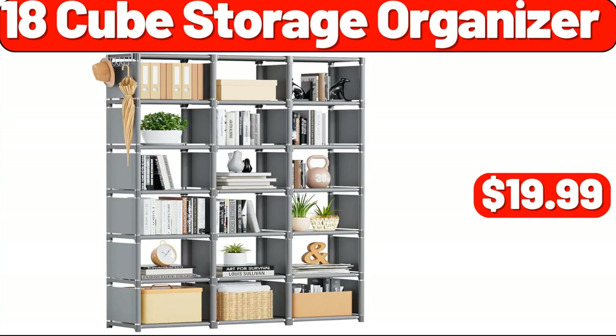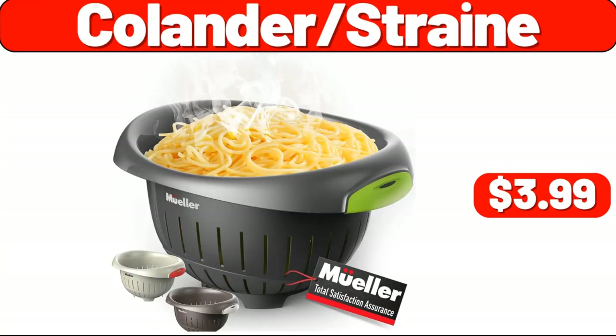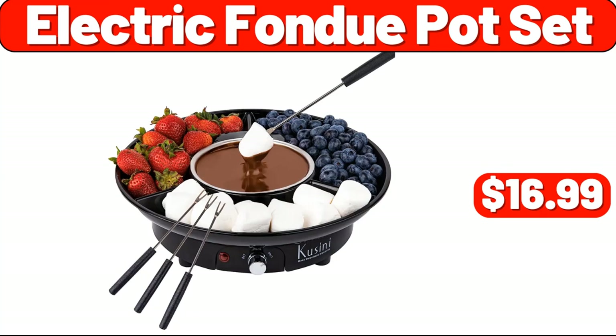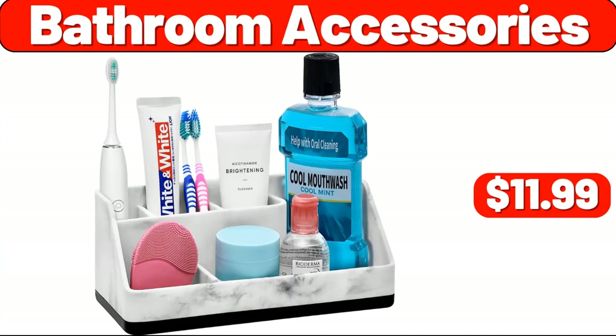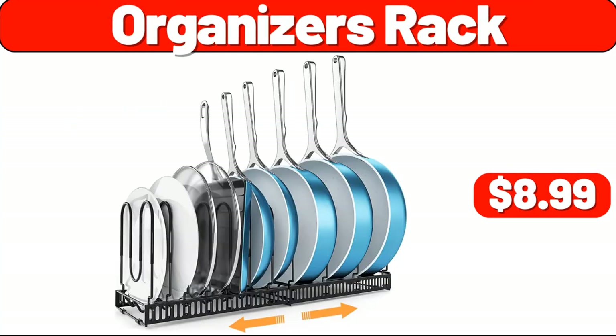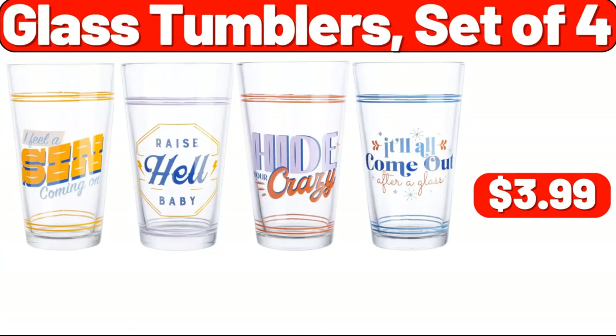18-Cube Storage Organizer, $19.99. Colander Strainer, $3.99. Mini Vacuum Cleaner, $8.99. Electric Fondue Pot Set, $16.99. Bathroom Accessories, $11.99. Woven Baskets, $6.99. Organizer Rack, $8.99.